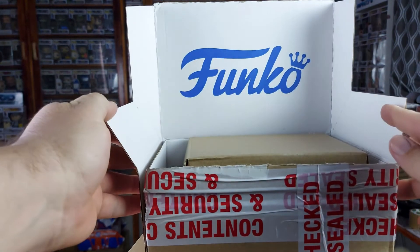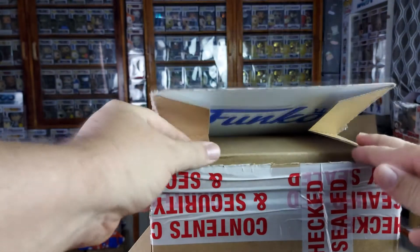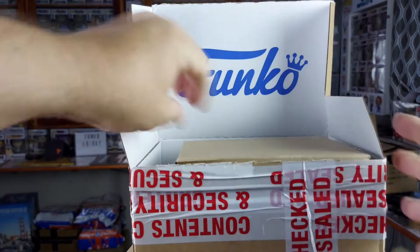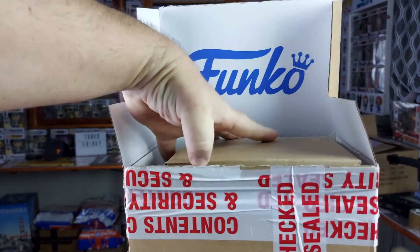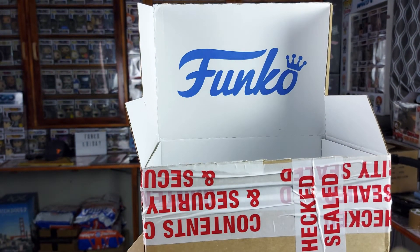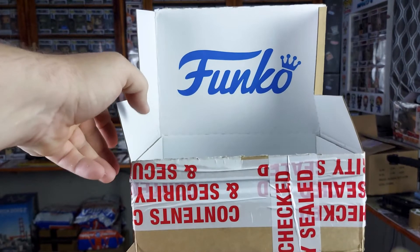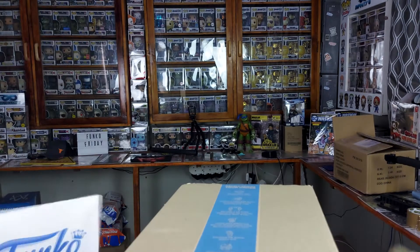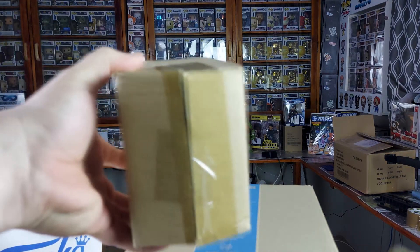Inside this one — this is actually awesome. It's the first time I've ever seen one of these — a Funko branded box, and it has a nice divider as well. I'm going to put this on display somewhere at the back. That looks awesome!